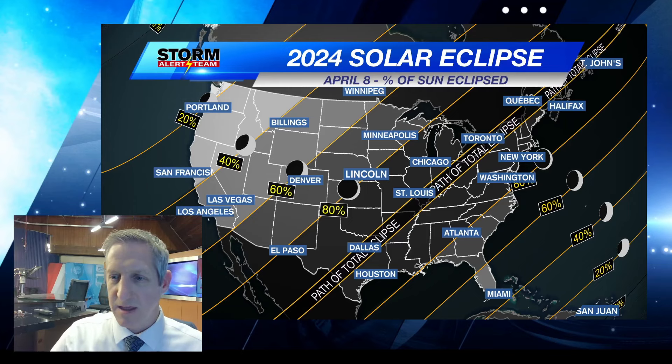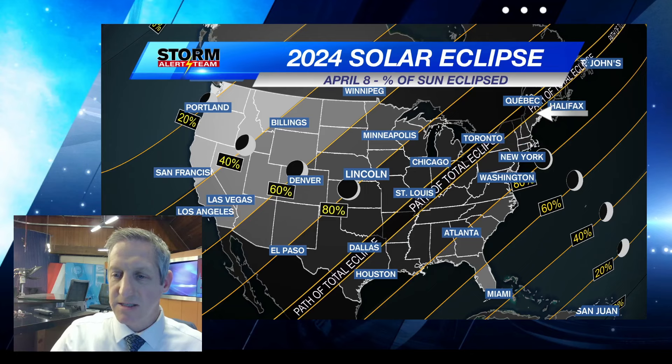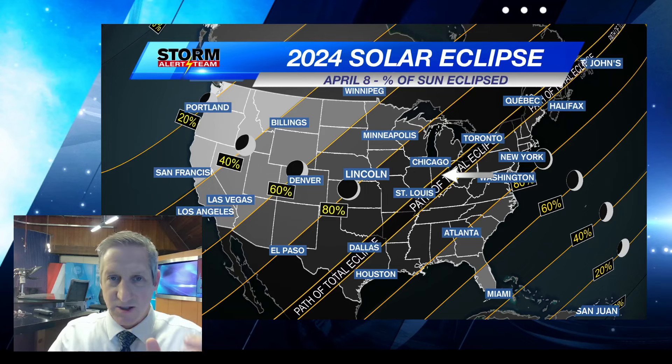I have the path of totality highlighted here. It goes from southwest Texas through the very southeastern corner of Oklahoma, right through the middle of Arkansas, southeast Missouri, into southern Illinois, Indiana, Ohio, and then on its way up towards Maine. That's the total eclipse — that's where the moon will be in front of the sun in its totality.